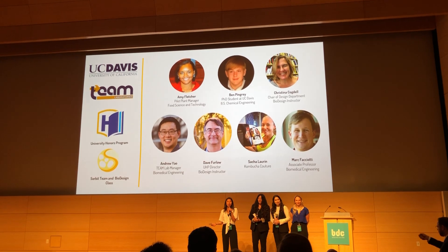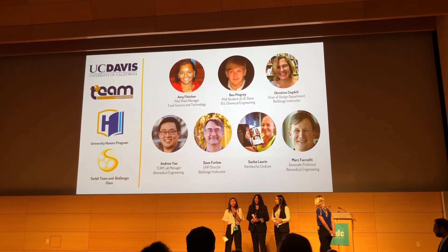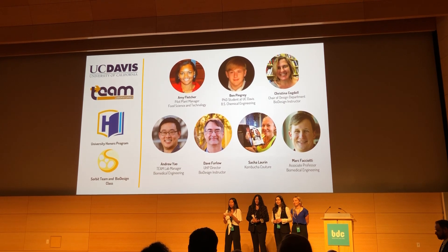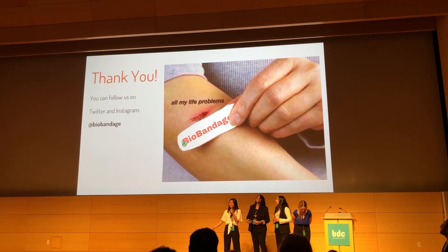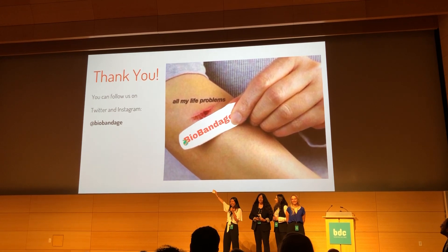We would like to take this time to thank our mentors and our professors for helping us throughout this process. It was really cool to work with people from different majors — we really learned a lot from each other. Thank you for listening and giving us your full support and attention, and for all your life problems, please think of Bio-Bandage. You can follow us on Twitter and Instagram at bio-bandage.